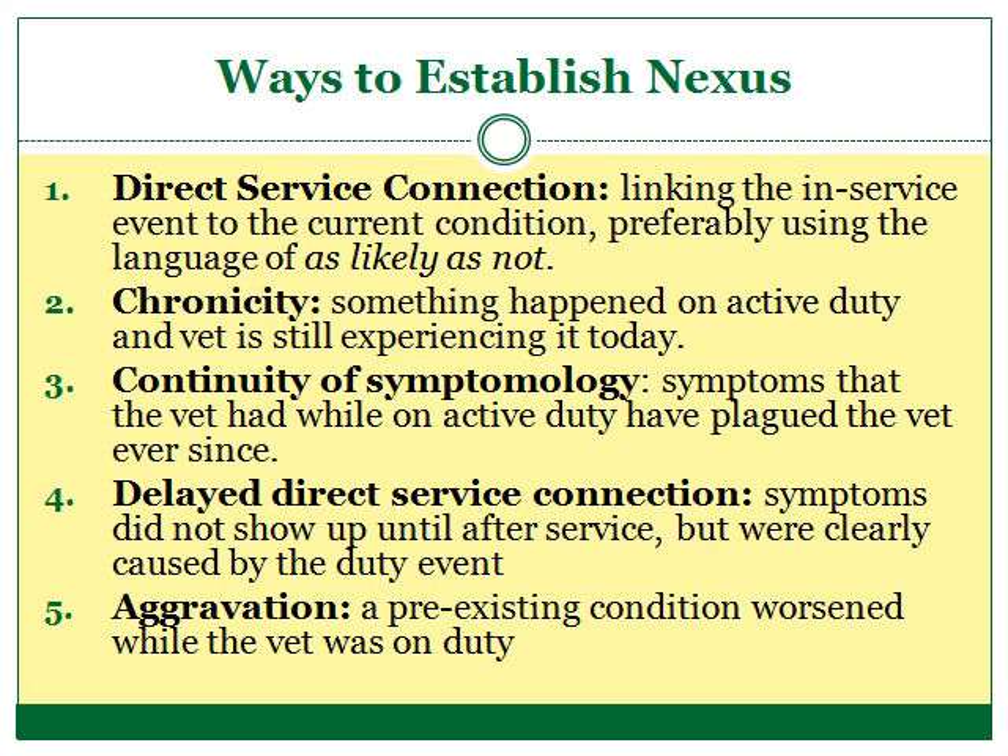Fourth, a nexus can be proven through a delayed direct service connection. That is, if something happened while the vet was on active duty, but the symptoms did not show up until later or even much later, but are clearly caused by the duty event, then nexus can be proven. For instance, jumping up and down from large platforms or equipment may not hurt an 18-year-old's joints. However, jumping up and down from large equipment many times a day, every day for 20 years, can cause arthritis and other joint problems as a veteran gets older. A good doctor who can review a veteran's service records and identify physical stressors in service may be able to link those stressors to his current disability.